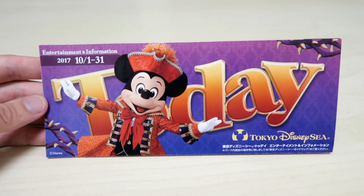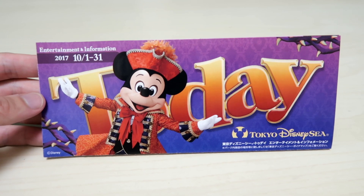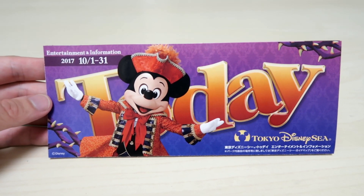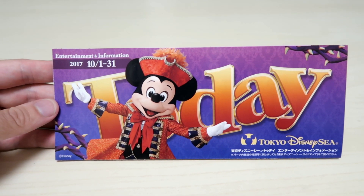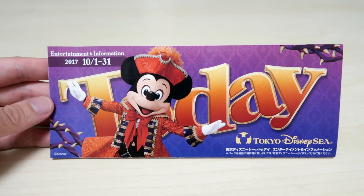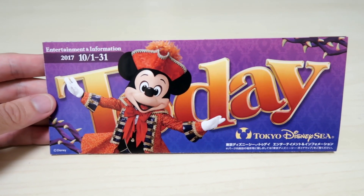The October Today Guide for DisneySea features Mickey on the cover, and he's wearing his Captain Hook Halloween outfit. You'll find him in the Villains World Show, and as always there's a hidden Mickey on here.